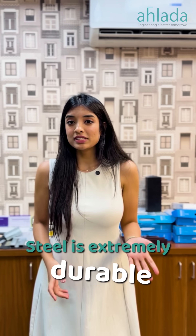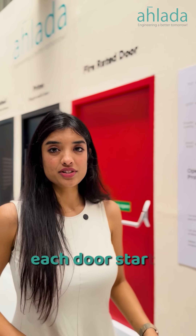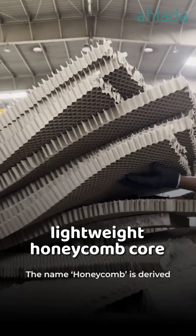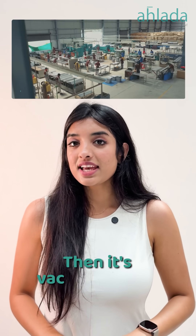At Ahlada, each door starts with a tough iron sheet for strength. But the real magic is a sky — we use a lightweight honeycomb core that's strong and stable, like a beehive.